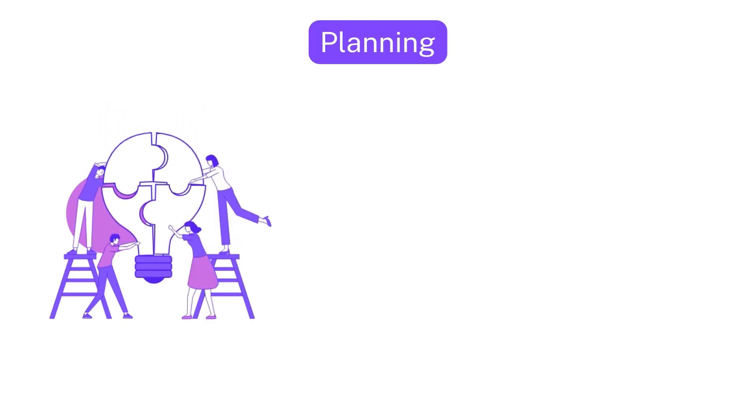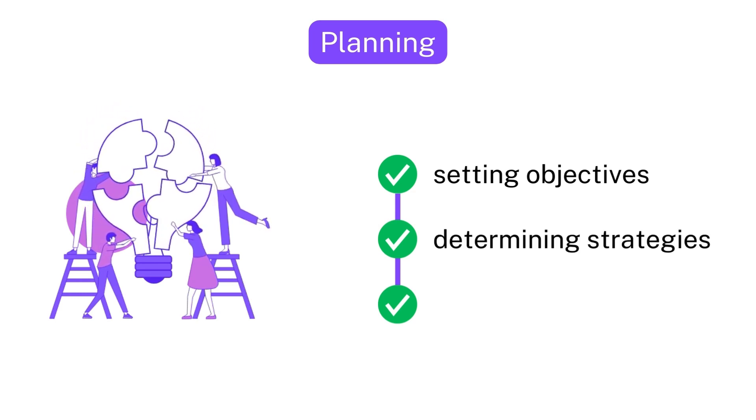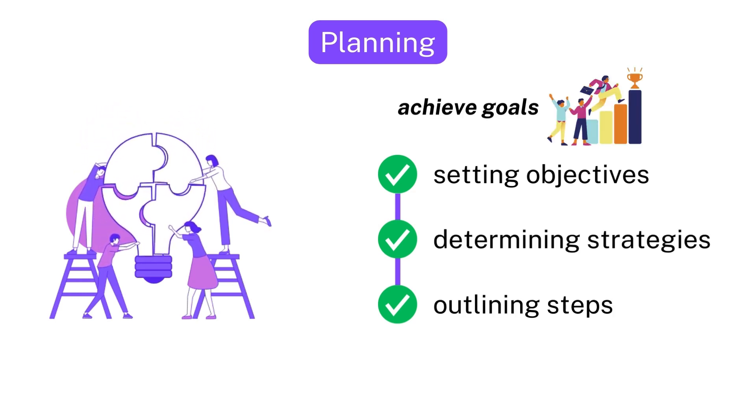Similarly, in business, planning involves setting objectives, determining strategies, and outlining steps to achieve desired goals.